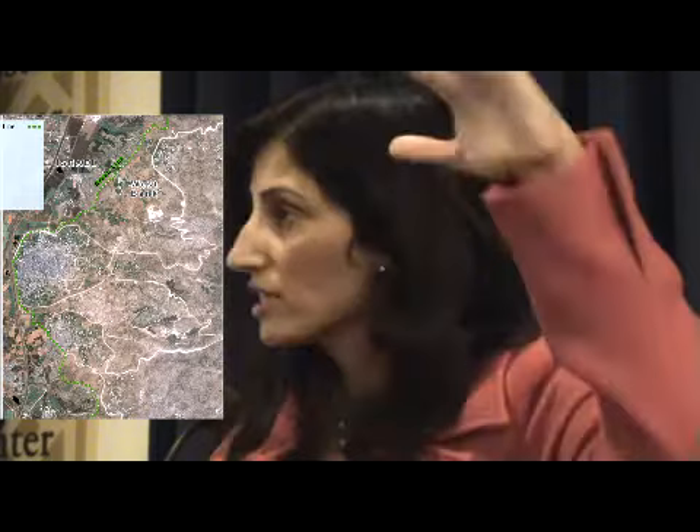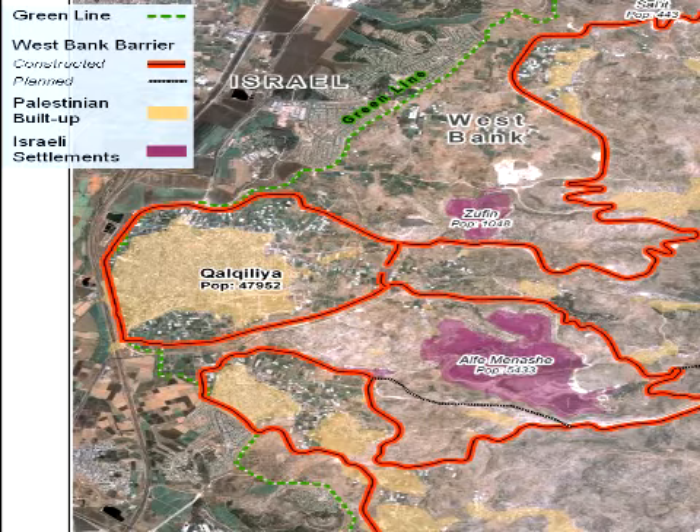You don't really see the green line when you're above, but there it is. What you do see is a line that's actually being formed from above — and that's the wall that has been built around the Kalkilia area. As you can see, in many areas it doesn't actually match where the green line is, but goes several kilometers into where the green line is. You'll see the reason why in just a second.